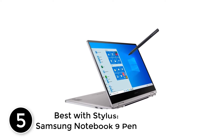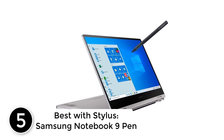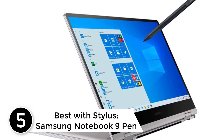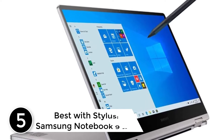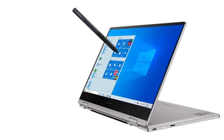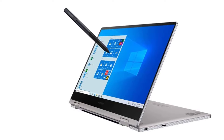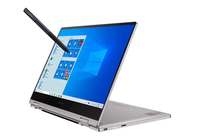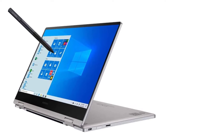Starting at number 5, best with stylus: the Samsung Notebook 9 Pen. The Notebook 9 Pen is a lightweight and thin laptop with an impressive design. Weighing in at just over 2 pounds, it can easily be slipped into a bag without occupying enormous space. So if you're someone who travels with a laptop quite often, then this package is just for you.